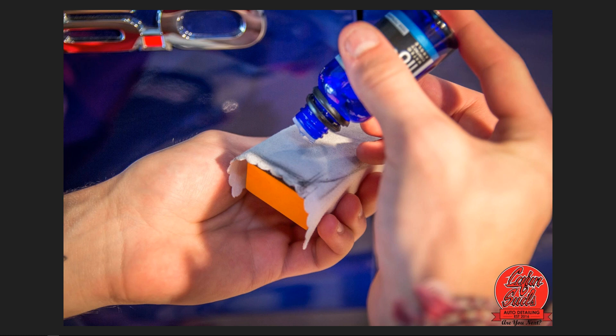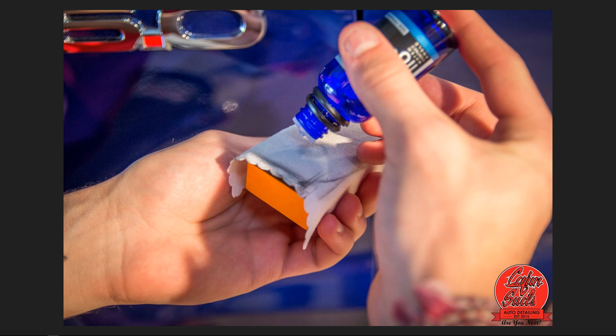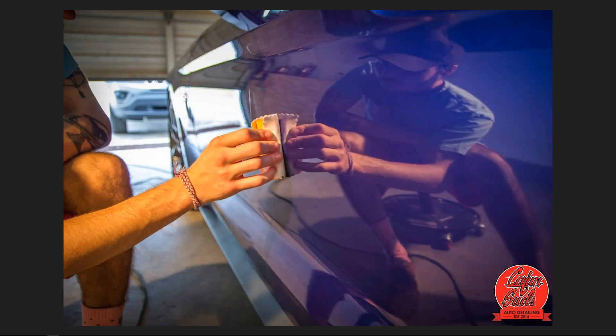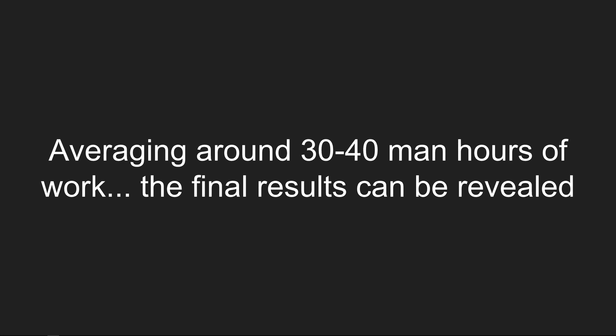If you're inexperienced you can miss a spot, not wipe an area off, and end up with high spots — then you'd have to wet sand it off, compound and polish everything, spending almost the same amount of money as a professional application would have cost. We average around 30 to 40 man hours of work total. Here are some vehicles we've done.